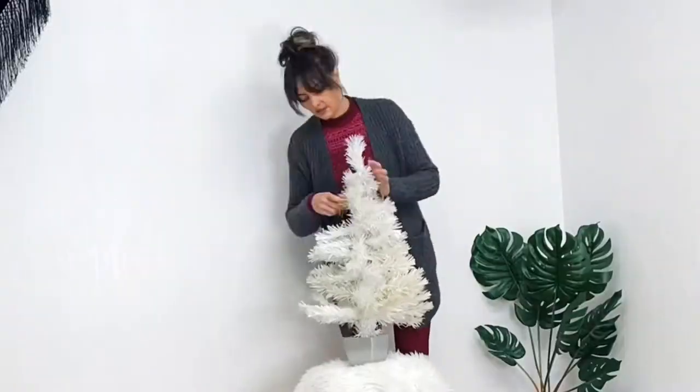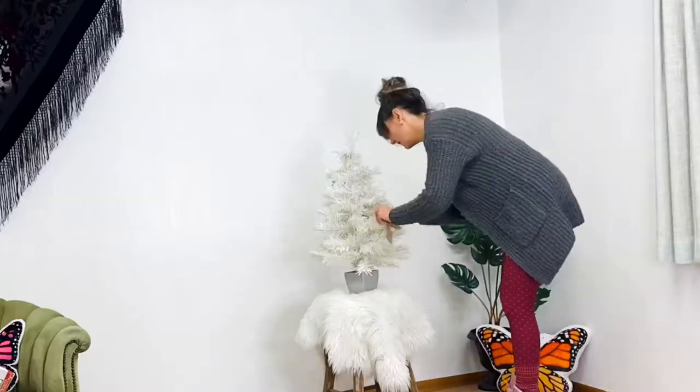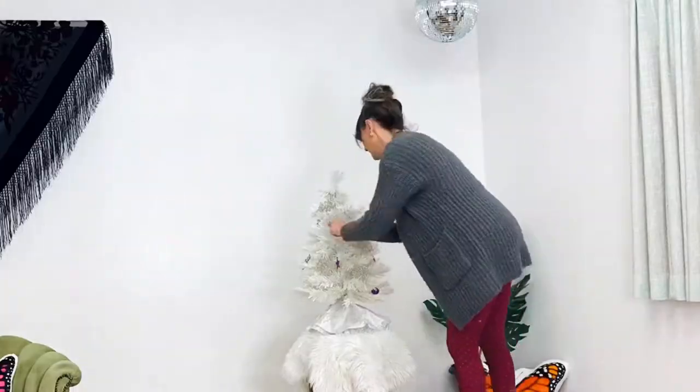There is just something so magical about white Christmas trees, and this one was a gift from my partner a few years ago. I've been so busy the past few years I actually haven't put it up, even though I meant to.